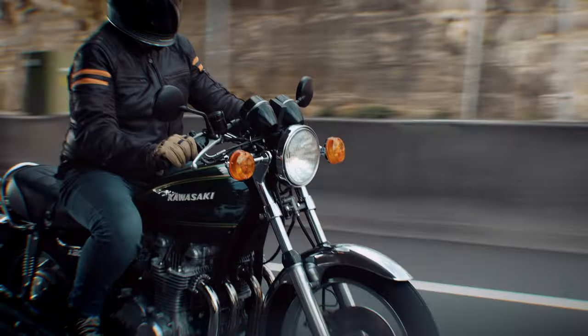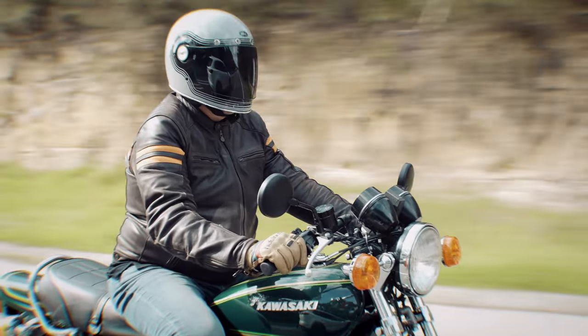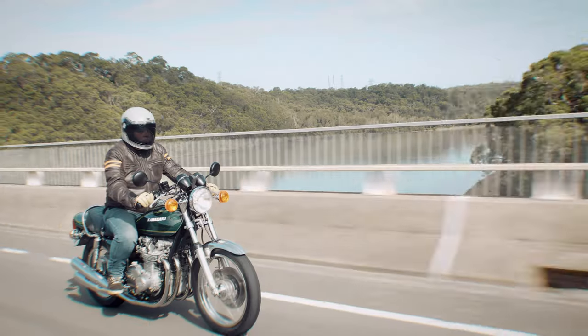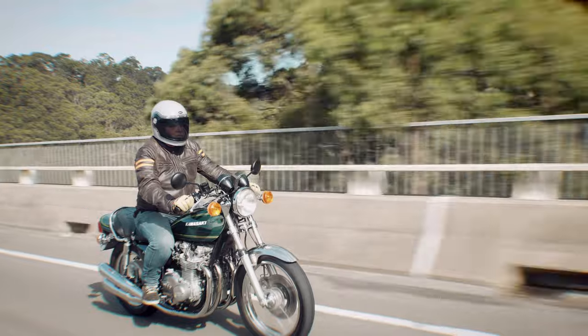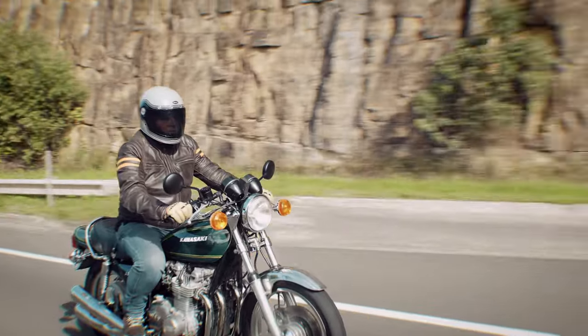I'm a fan of riding older motorcycles. There's a unique charm and character that you just don't get from riding a modern machine. It's not to say that they're better, because on paper, clearly they're not. They're just different, enjoyable, and at times thrilling if you get a gear shift wrong or overestimate how good the brakes are.